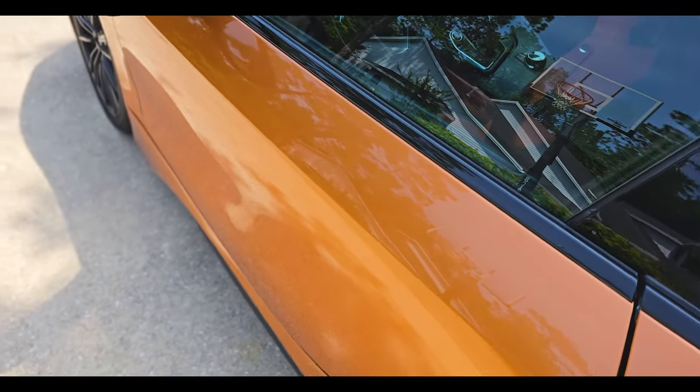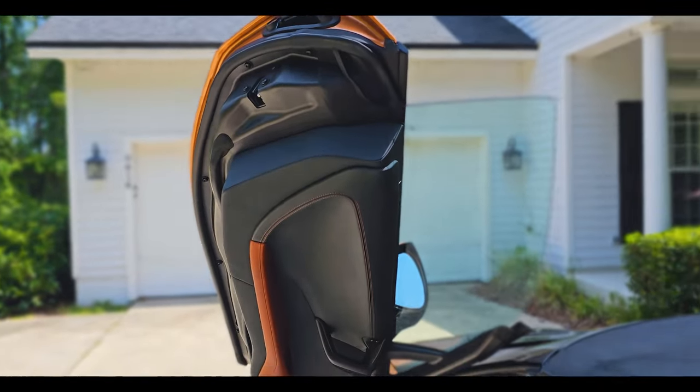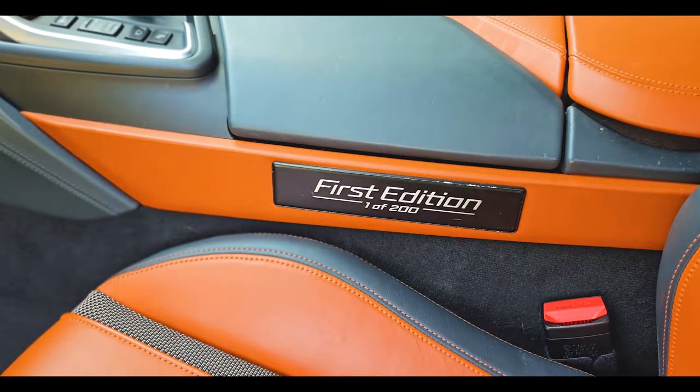Now let's open the doors and look inside. It's got these dihedral doors and they open up like that — how cool is that! And that's the first edition label there; there are only 200 of these, made in 2019.